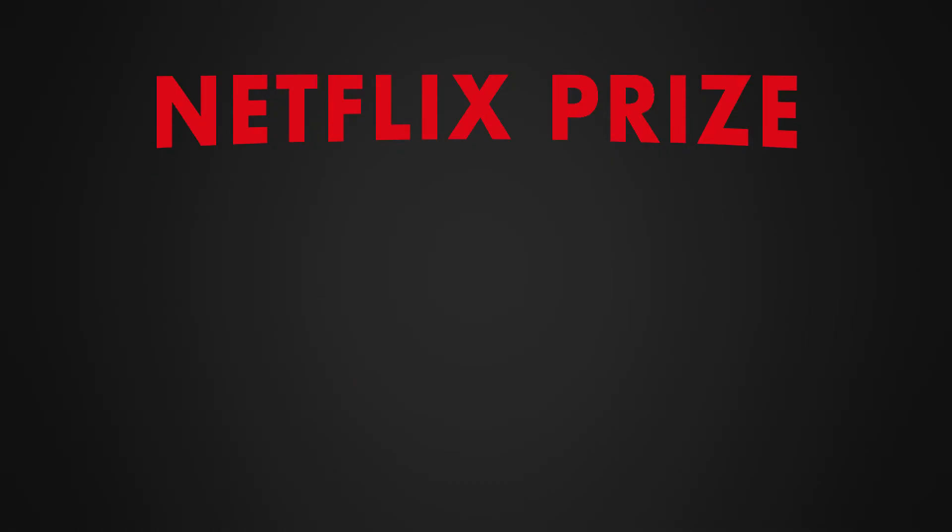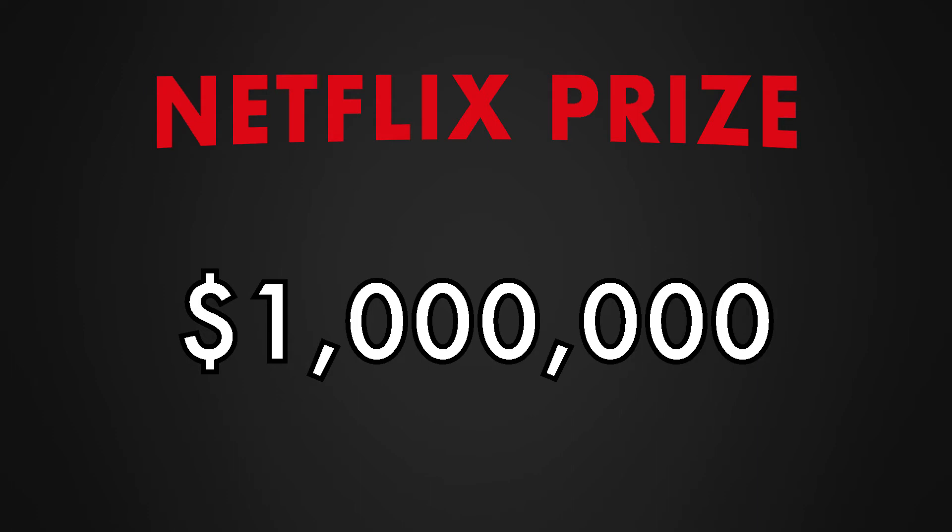It makes sense then that in 2006 they introduced the Netflix Prize, which offered $1 million if anybody could improve their recommendation system by 10%. So how do these recommender systems even work?